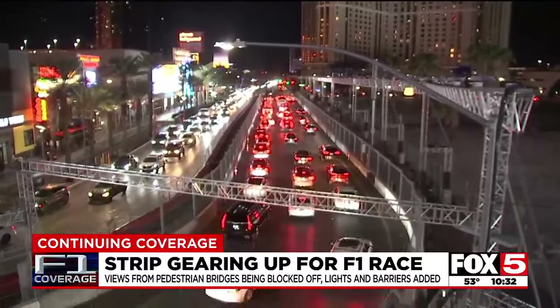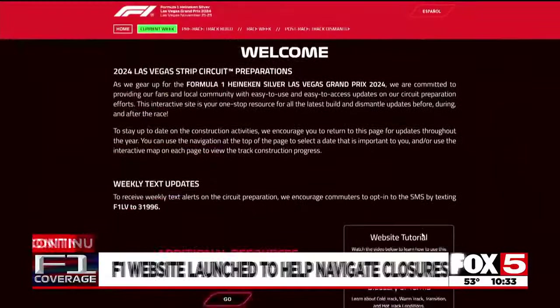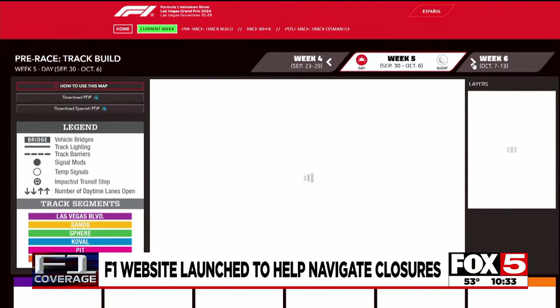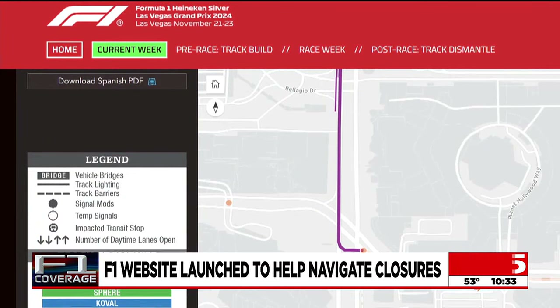Kim Passoff, Fox 5 News, local Las Vegas. Leading up to this year's race, Formula One launched a website to help people navigate closures around the race. It has the latest on construction affecting the Strip and roads in the surrounding areas of the track. We have a link to it on our website, fox5vegas.com.